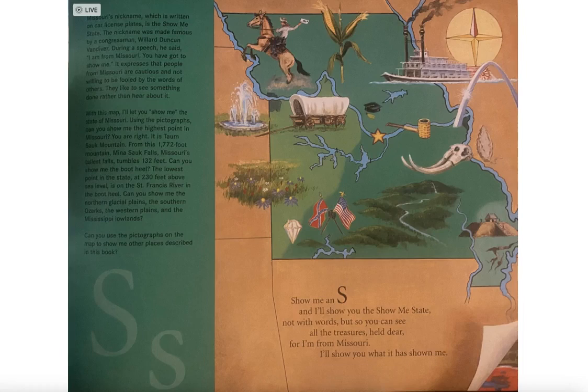Using the pictographs, can you show me the highest point in Missouri? It is Taum Sauk Mountain. From this 1,772-foot mountain, Mina Sauk Falls, Missouri's tallest falls, tumbles 132 feet.